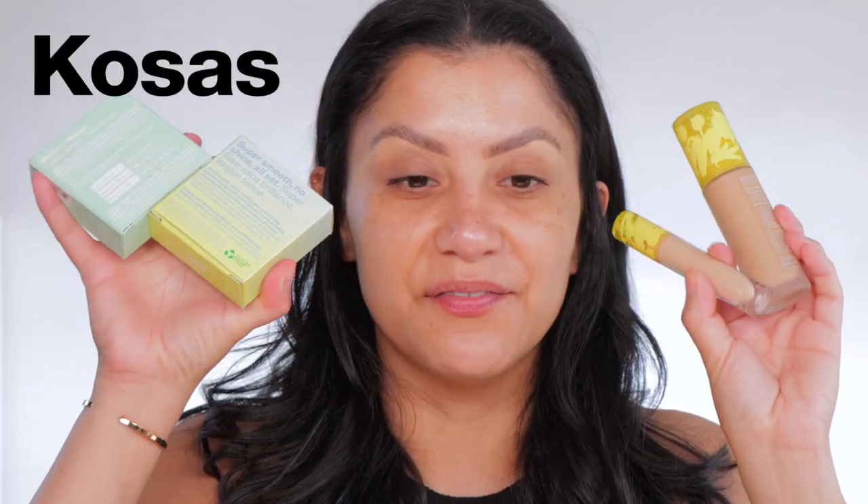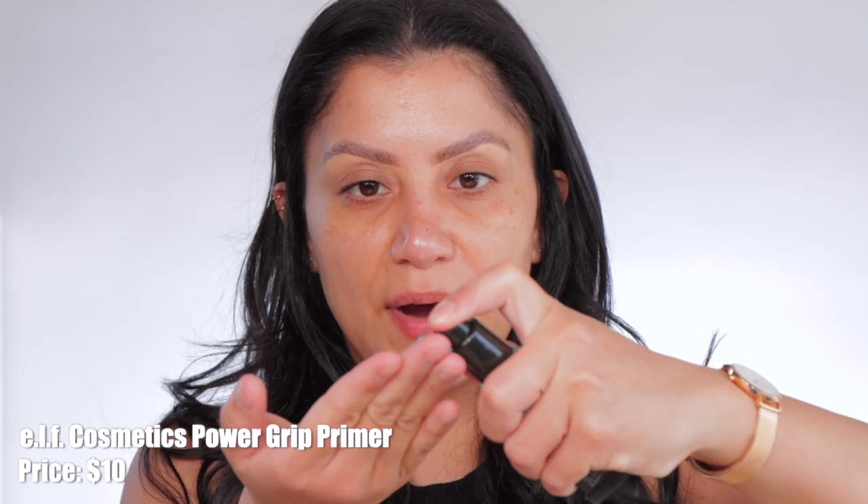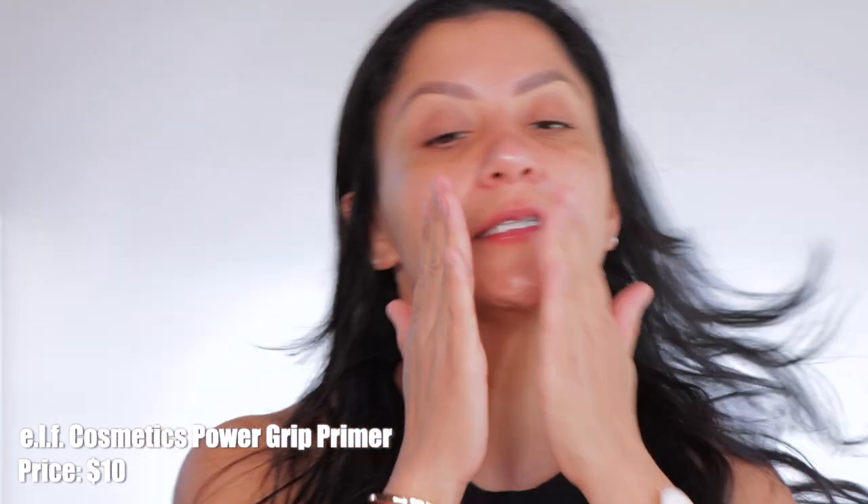I promised you a full face of Kosas when I did my Sephora VIB savings sale haul, and here we are! I'm so excited. When it comes to Kosas, these were the four complexion products I could find, so it will be a full face. I'm going to use a primer and a color corrector from other brands — we're going to start with ELF Gripping Primer.